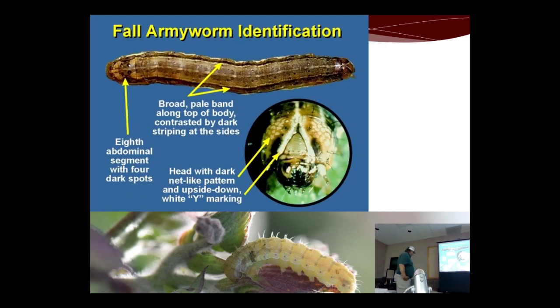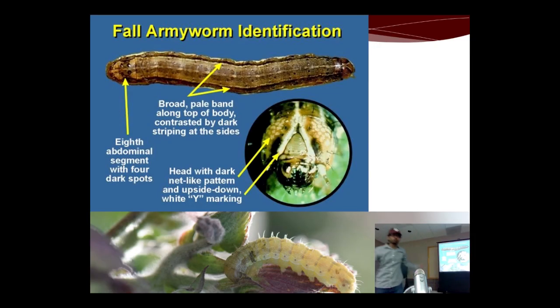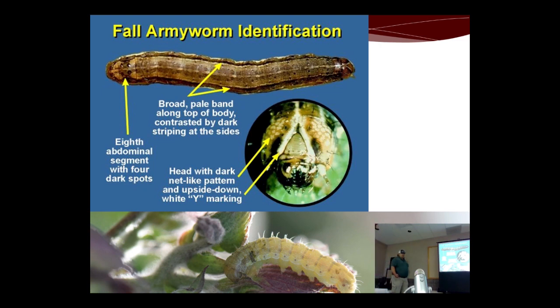Another worm you may find is fall armyworm. To differentiate fall armyworm from bollworm: fall armyworm has dark stripes along the body, and four spots on the eighth abdominal segment — which is absent in bollworm. Fall armyworm also has more prominent hairs and black spots. One key way to differentiate them is to look for the inverted Y-shaped structure on the head — that's more distinct in fall armyworm. In bollworm it's present but not as obvious.